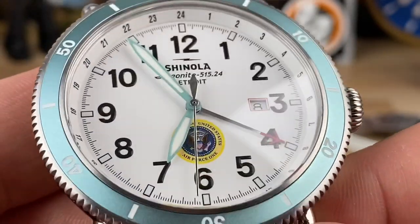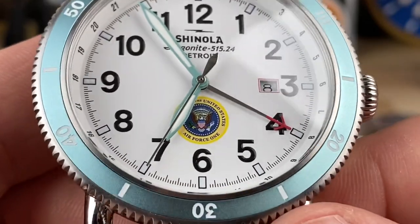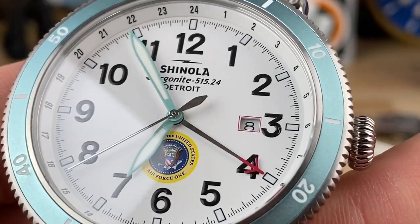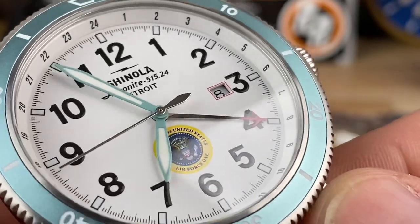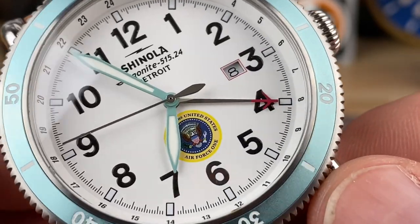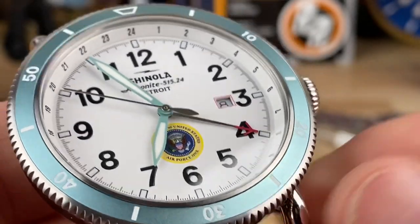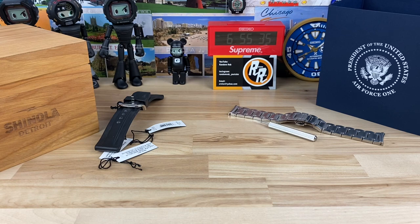The color usage on this is really interesting. You have an aluminum bezel insert in almost a candy powder blue, and then the handset — the hour and minute hands — in a color I don't think I've ever seen used on a watch before. It's a very cool colorway on that stark white dial with black printing. A custom case back like that is really cool. I definitely like special and limited edition watches.